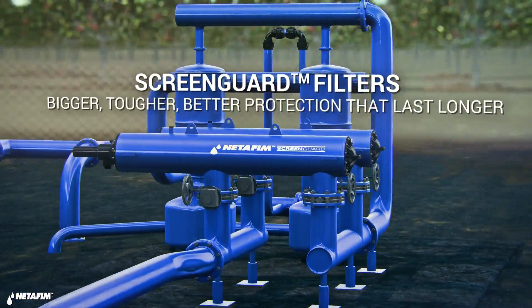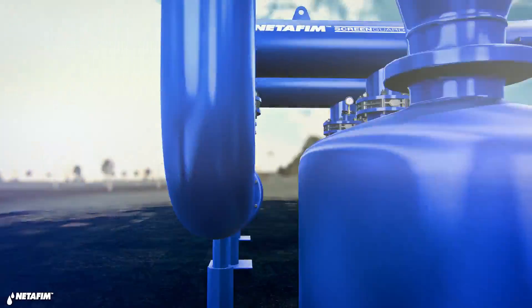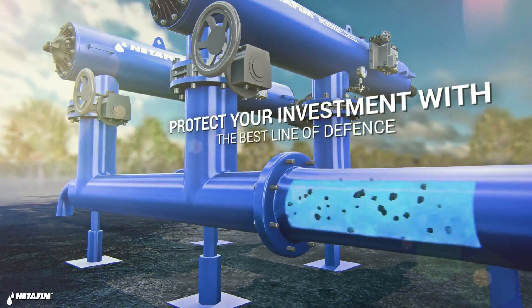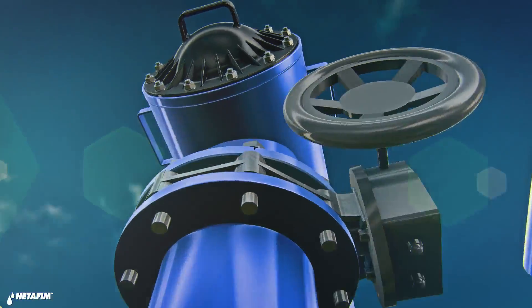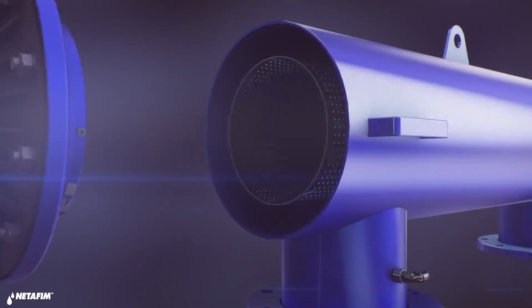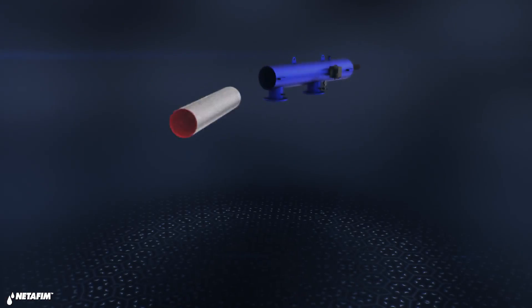ScreenGuard — bigger, tougher, better screen filters for protecting your system and making sure your business runs smoothly. When dealing with highly contaminated water, size does matter. ScreenGuard gives you the largest filtration area in the industry.